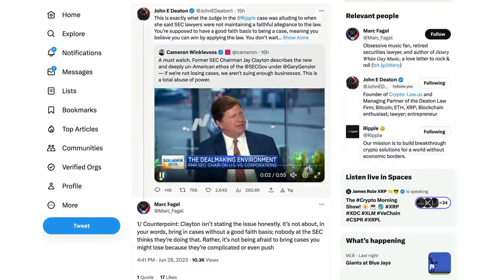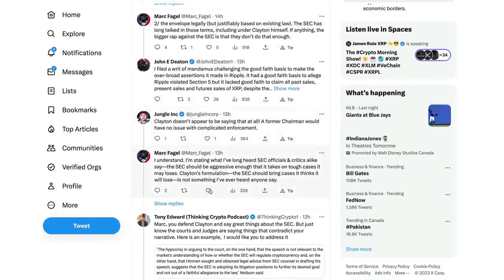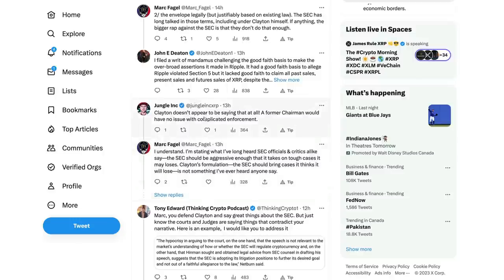I think Mark Fagel has a point here. I don't know if this is exactly what Jay Clayton was stating. The XRP community, though, obviously being very critical. Mark Fagel saying basically we shouldn't be afraid to bring cases to the table if they are complicated. Think of the Ripple SEC case - maybe it was kind of a happy accident that they brought it because it was complicated. Maybe they did think they had a home run, but clearly they didn't. Now they're realizing it.